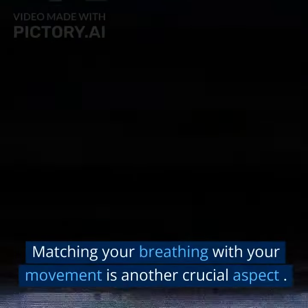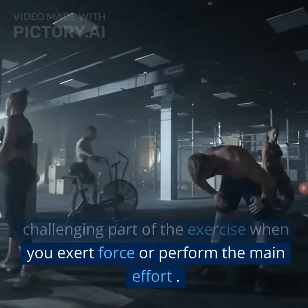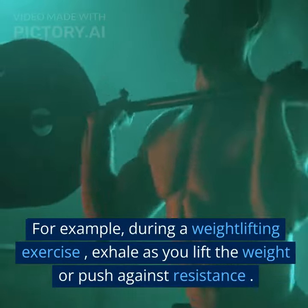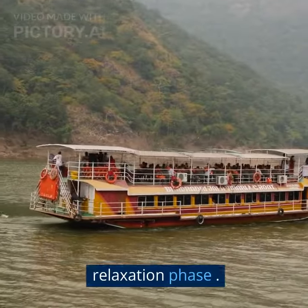Matching your breathing with your movement is another crucial aspect. In general, exhale during the most challenging part of the exercise when you exert force or perform the main effort. For example, during a weightlifting exercise, exhale as you lift the weight or push against resistance. Inhale during the eccentric or relaxation phase.